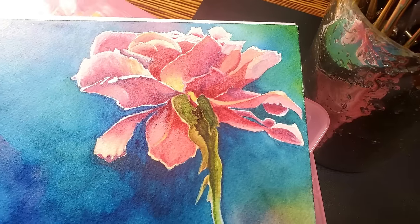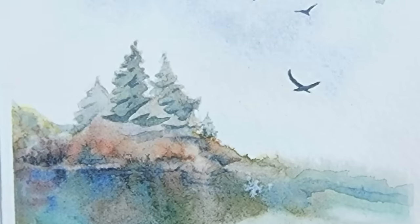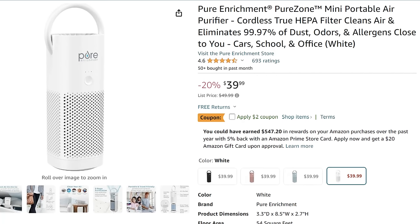I paint watercolors inside of my rigs, and before I had this, the paint would dry on my paintings and I would see grit inside of the pigment — it turned out it was just all the dust in the air. With this, I don't have it anymore and my allergies are better. Normally this is $39.99, but right now for the Memorial Day sale it's 20% off plus another $2 off coupon — you have to click that button — bringing it down to $37.99. And it has lasted me for years.